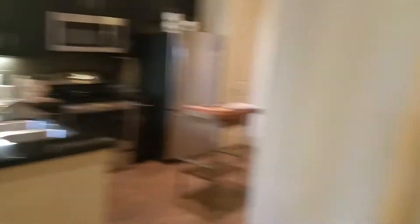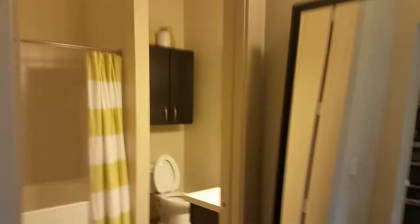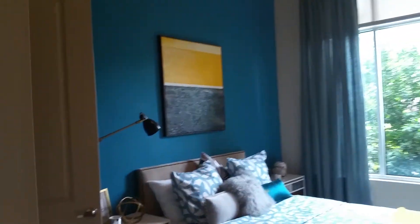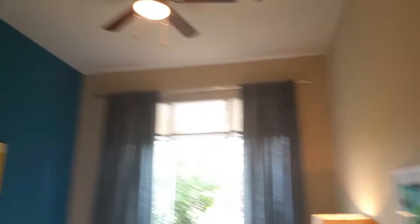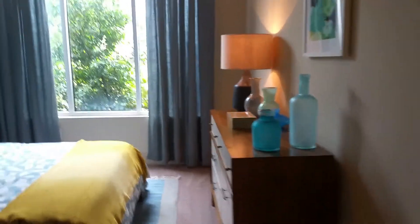The bathroom has access from this little hallway here to get to your guest bath, and then it comes right across from your master. Now, because this is the model, it will not have this aqua color in the master bedroom — although it's very pretty, it won't have that.